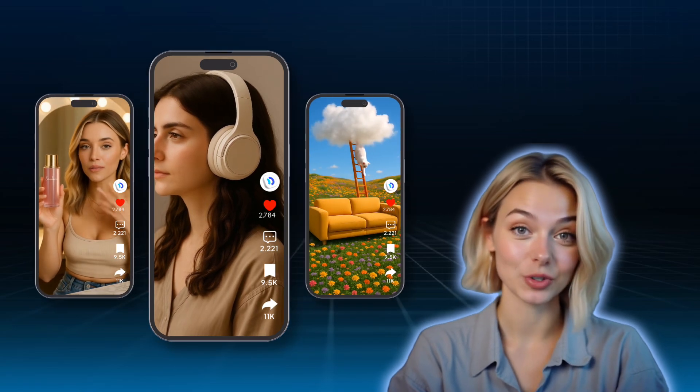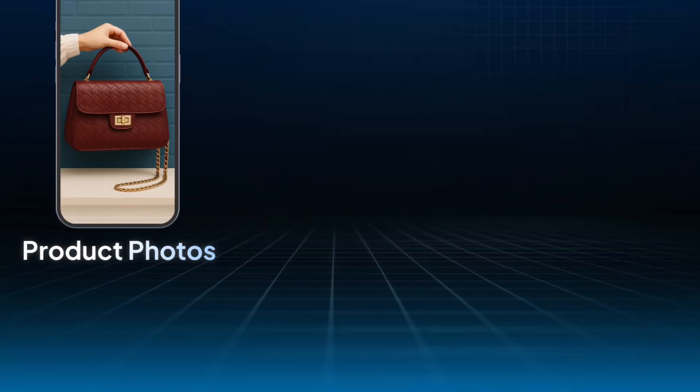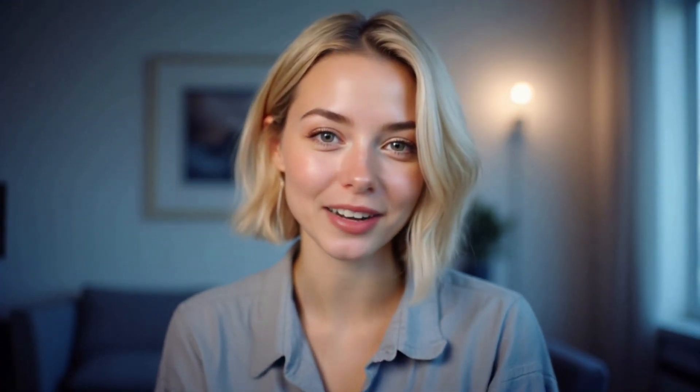Once the traffic comes in, it's your high-quality product photos, creative copy, and strong visuals that help turn views into purchases. Now that we've gone over the three main types of online selling platforms, you've probably realized just how important product photos, marketing content, and videos really are. No matter which platform you choose, these three things are essential. And honestly, a lot of people give up right here, stuck on content creation.